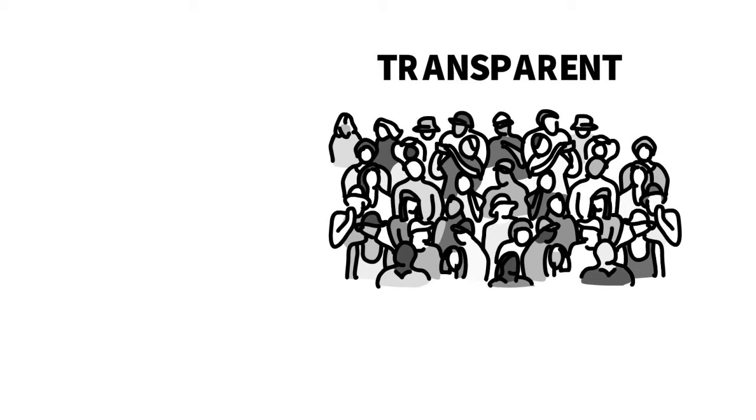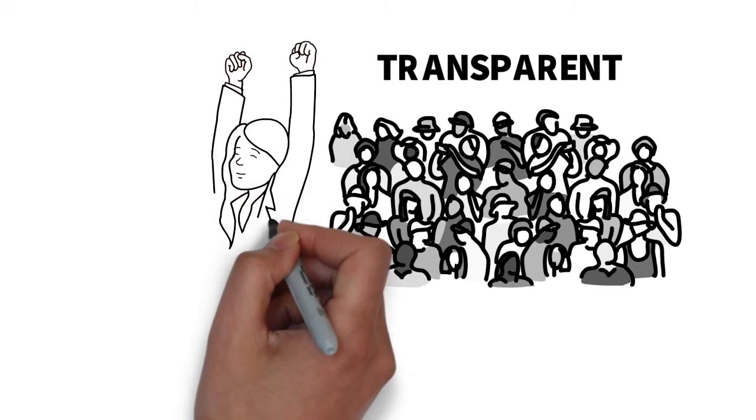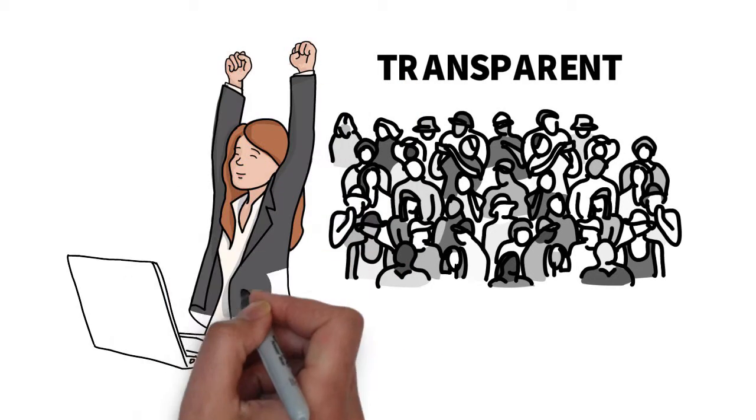If this type of information isn't available, then people would be hesitant to invest in a company. And because they have to put all of this information out there, it makes it a lot easier for you to research these companies.